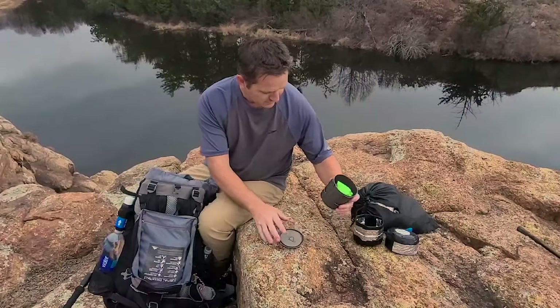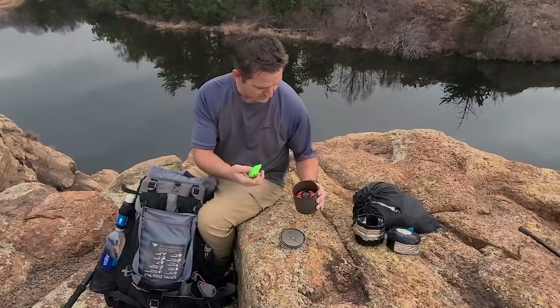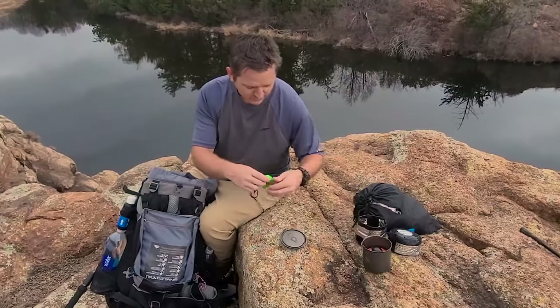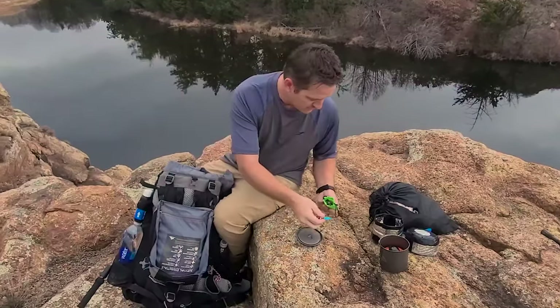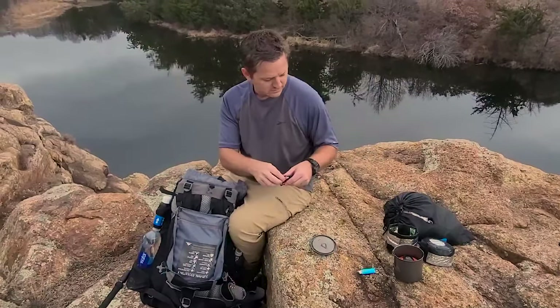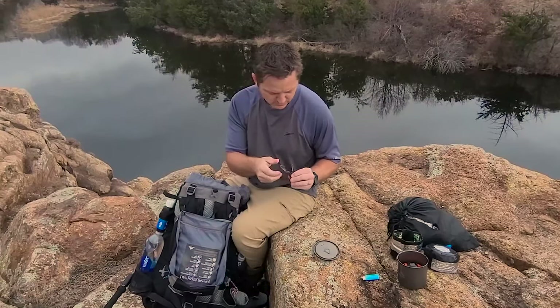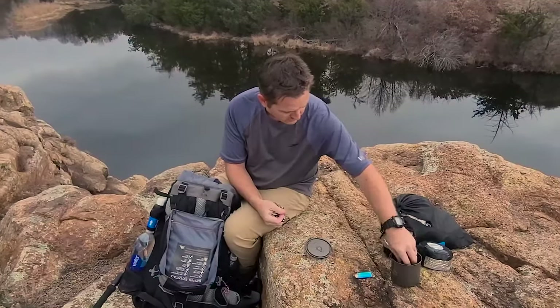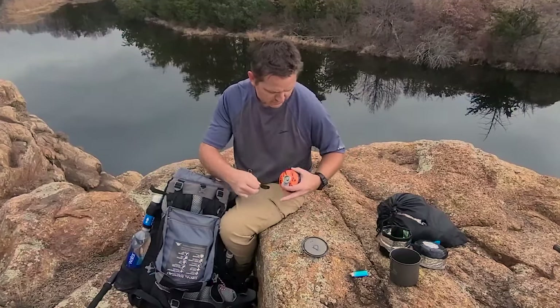For the cook kit I've got one of the Toaks 650 milliliter titanium pots and one of the BRS 3000T stoves. There's also the little pot koozie — kind of handy, you can put some of your loose items in there so you don't lose them during lunch. I've got the small canister fuel which actually fits right down inside of the pot.